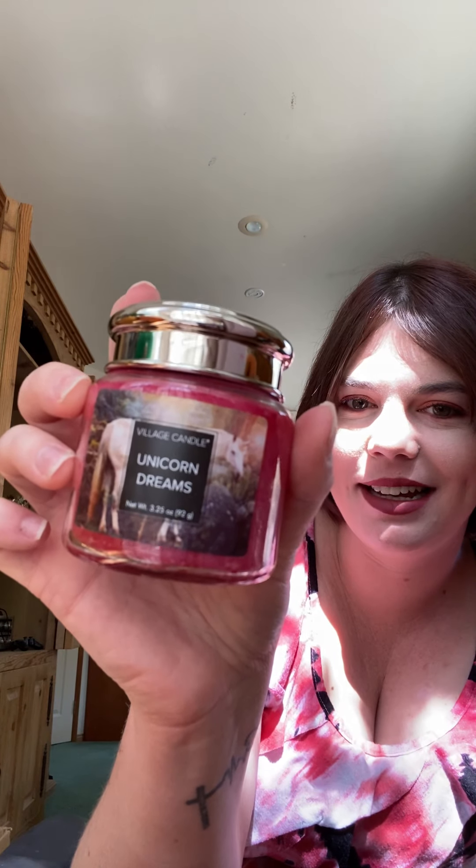Last one — Unicorn Dreams. It has a cute unicorn on it. The keynotes are tart lemon, strawberry wishes, hot pink candy cherries, and lime confetti. Oh my god, this one smells amazing — oh, freaking amazing, so good. It smells like the Silly Tricks candle I have from Goose Creek — pretty much exactly like that. Maybe a little bit different, but so freaking good, really really yummy.